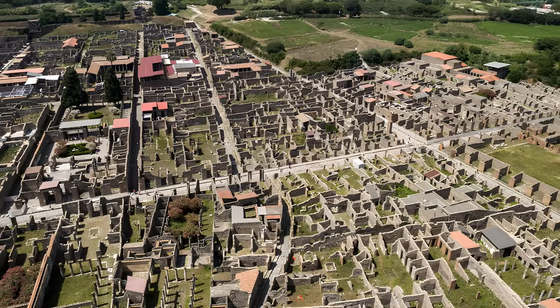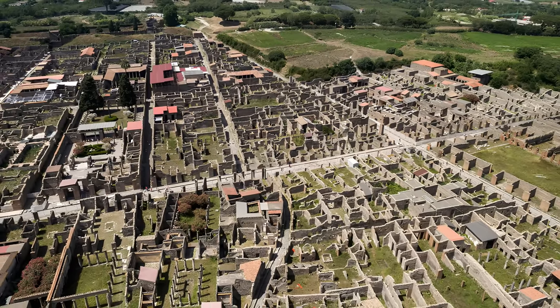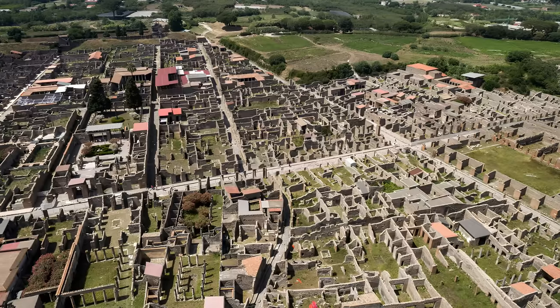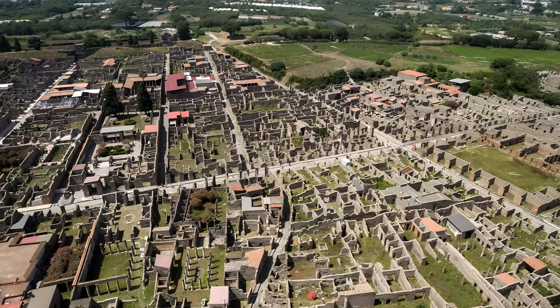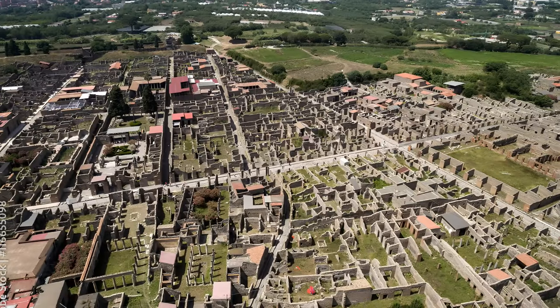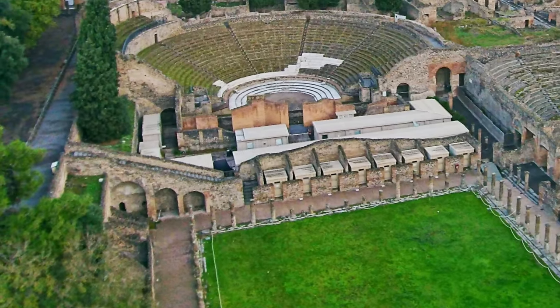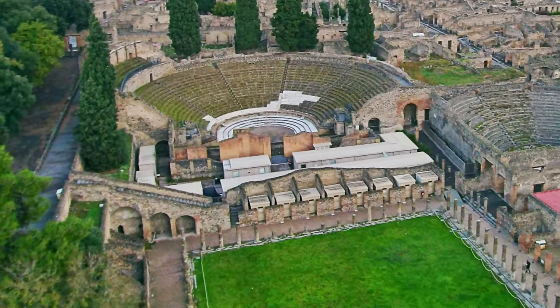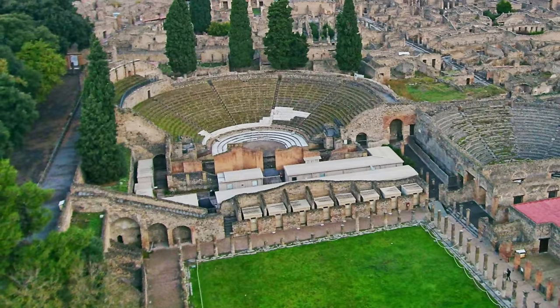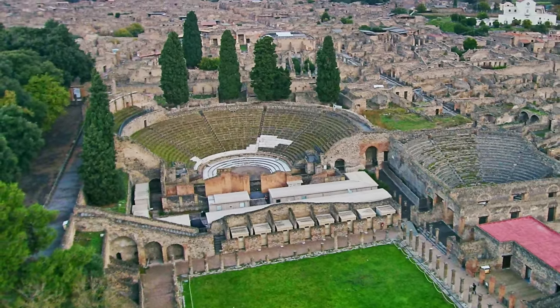The ongoing excavations in Regio 9 are just the beginning. Italy's Ministry of Culture emphasizes that Pompeii remains a treasure chest with much to be revealed. Increased funding and the designation of a new museum to house these finds promise to accelerate this process. The Regio 9 construction site serves as a powerful reminder of the efficiency and resourcefulness of the Roman Empire.